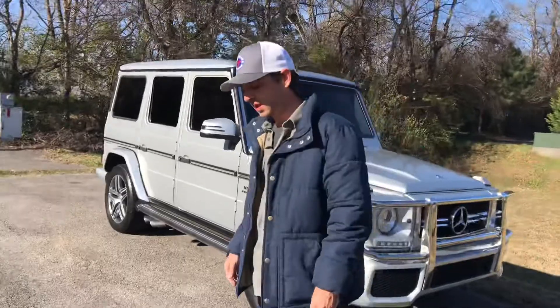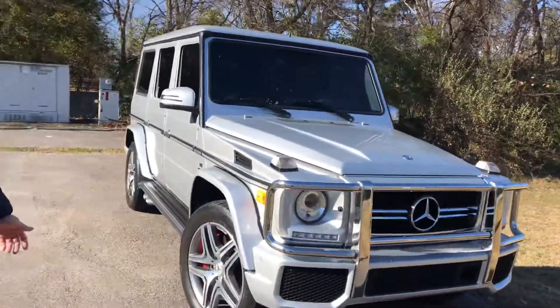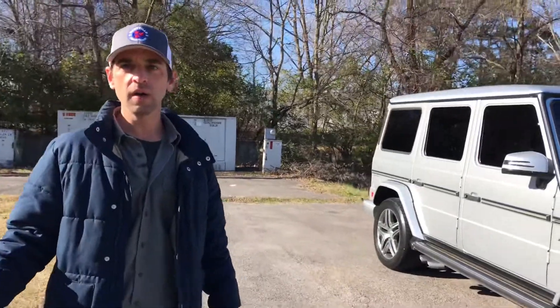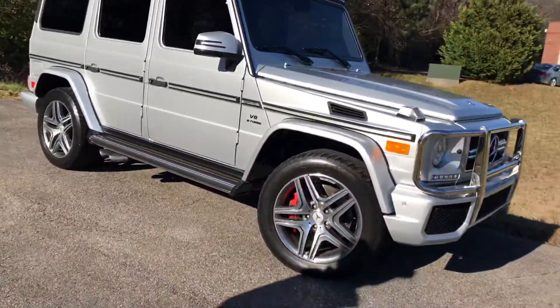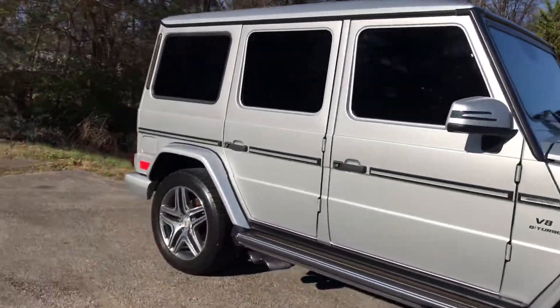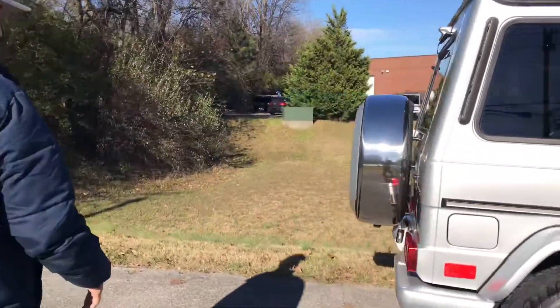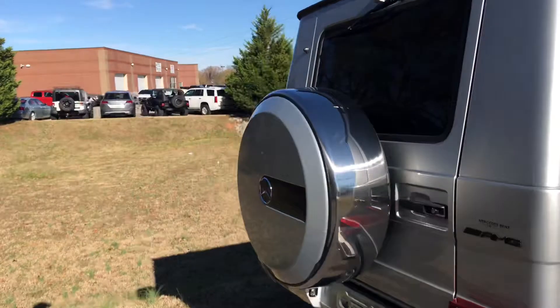This is a 2013, so the supercharged 6.3 — this was well over 500 horsepower, well over 500 pound-feet of torque. Just a beast, folks, just a beast. And I think it weighs like 6,000 pounds almost.